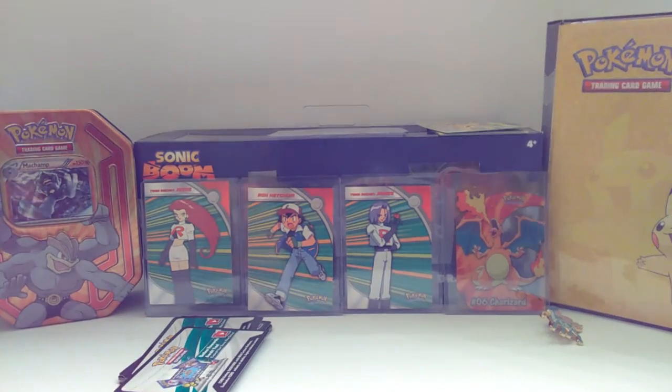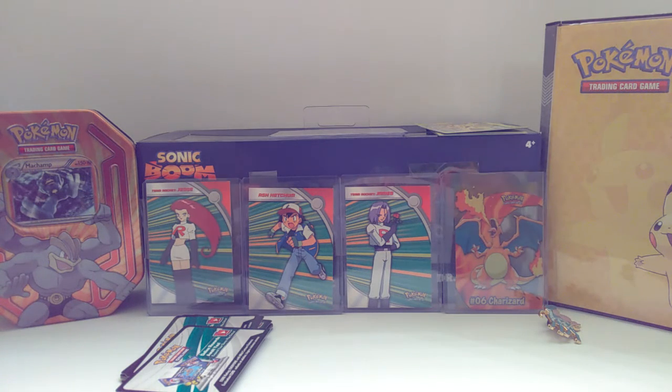So if you guys would like a chance to win this awesome code card giveaway, then go ahead and hit that subscribe button, like, and then comment what kind of booster box you would like to see me open, because I am going to buy one, so I need to know what you guys would think, and I'm going to buy some of the things that you guys suggested.